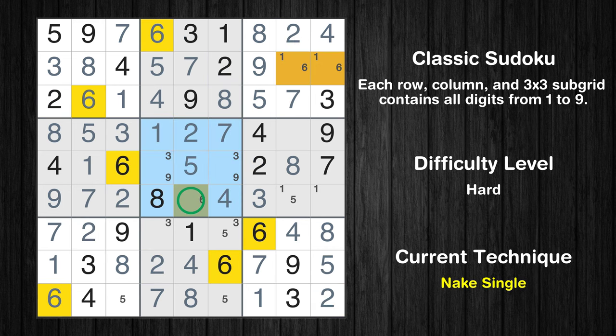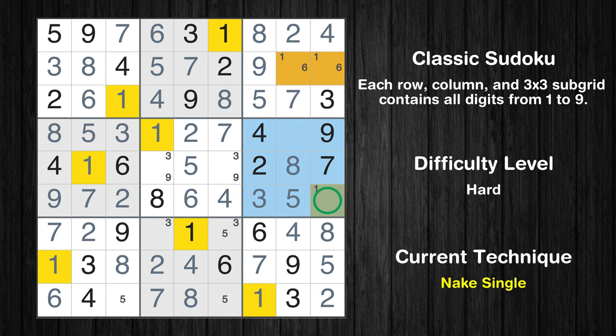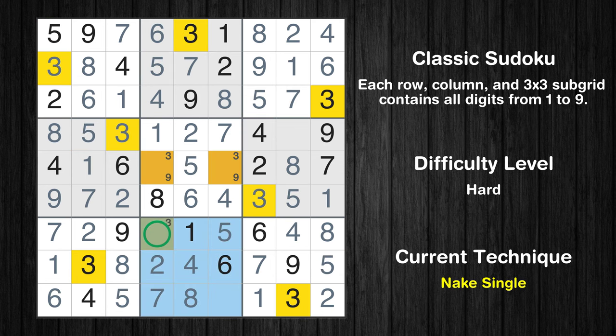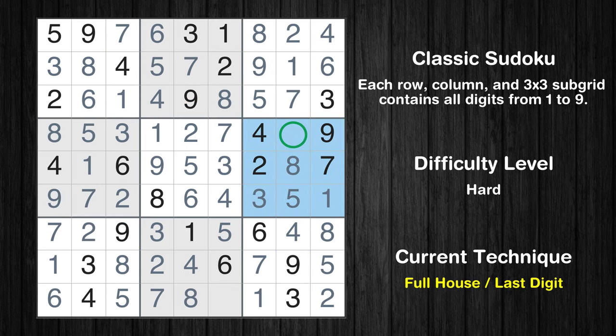Only one position left in the fifth box where value 6 can be placed. Only one position left in the sixth box where value 5 can be placed. Only one position left in the sixth box where value 1 can be placed. Only one position left in the third box where value 1 can be placed. Only one position left in the third box where value 6 can be placed. Only one position left in the seventh box where value 5 can be placed. Only one position left in the eighth box where value 5 can be placed. Only one position left in the eighth box where value 3 can be placed. Only one position left in the fifth box where value 3 can be placed. Only one position left in the fifth box where value 9 can be placed. Only 6 is missing in the sixth box. Only 9 is missing in the eighth box.